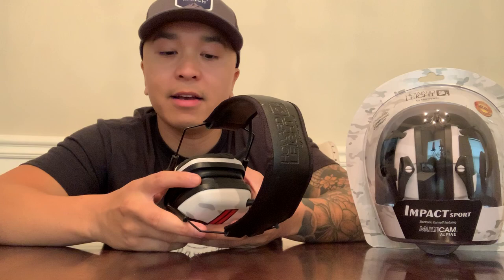I didn't know it, but when I was enlisted in the Army, I used Howard Leight ear protection. And it's nice to see how far the product has come over the last decade.